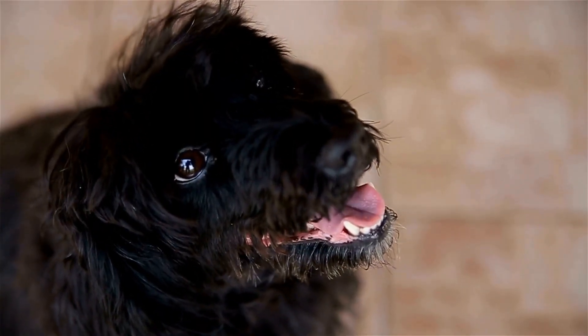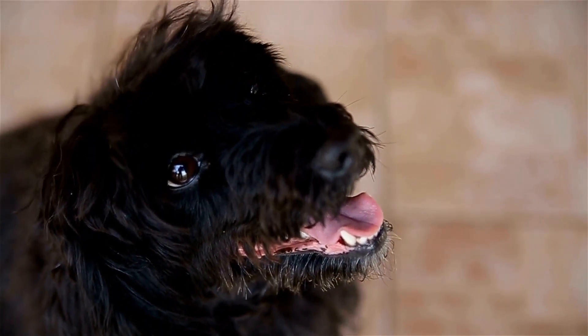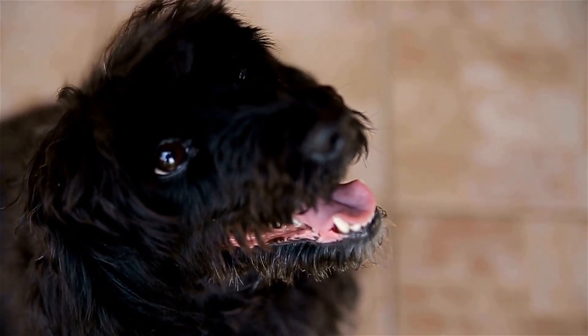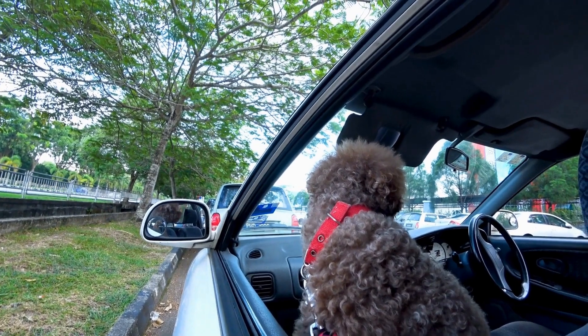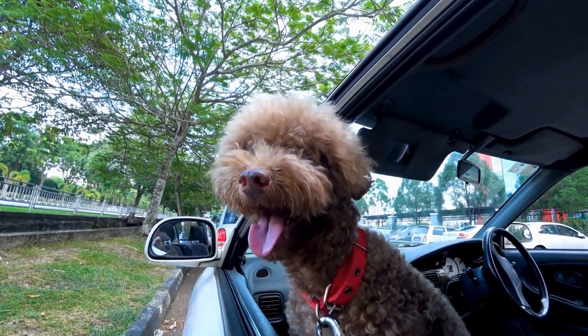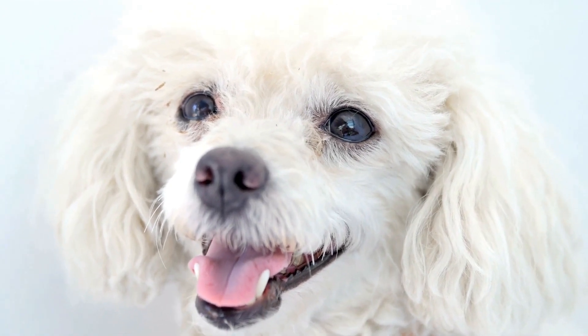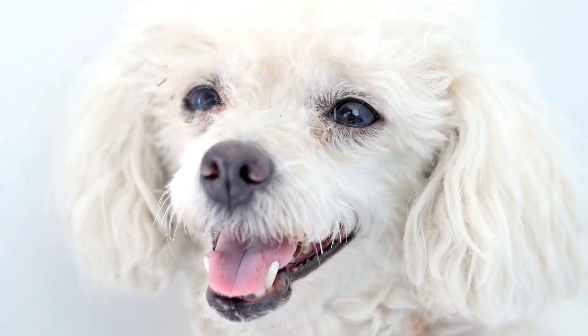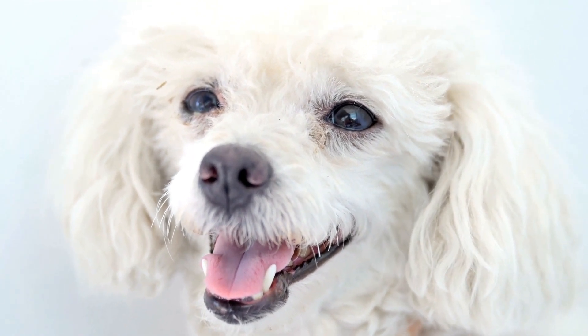Fourth, handling and grooming. Poodles require regular grooming, which includes trimming, brushing, and nail clipping. It is important for them to be comfortable with handling and grooming to pass the CGC test. Start by introducing your poodle to grooming tools at a young age and gradually increase the level of handling to ensure they remain calm and cooperative during the test.